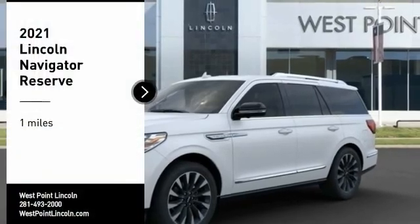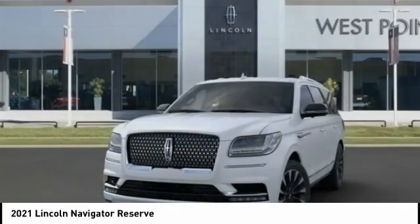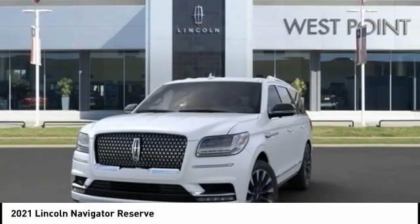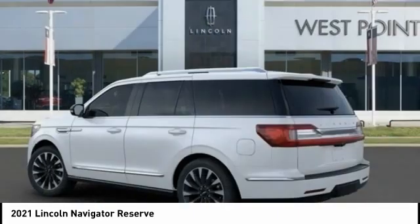Come test drive the 2021 Lincoln Navigator. The Lincoln Navigator offers over 100 cubic feet of cargo space, three rows of seating for up to eight passengers, and best-in-class legroom.